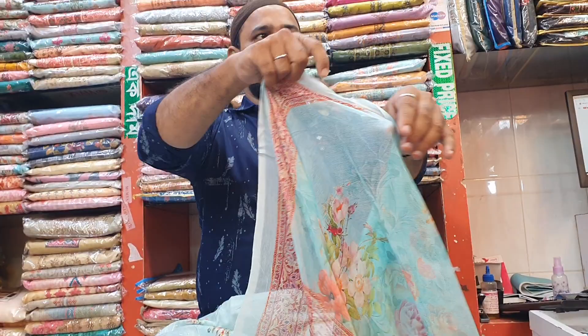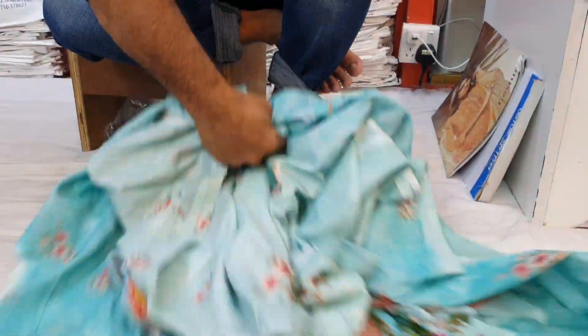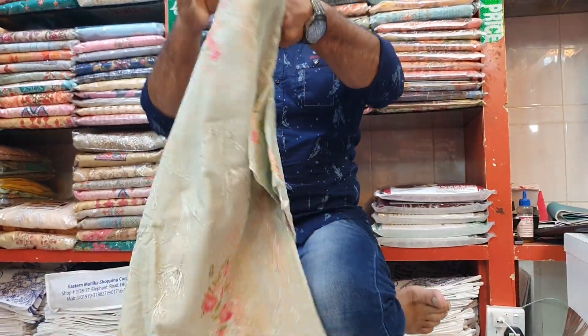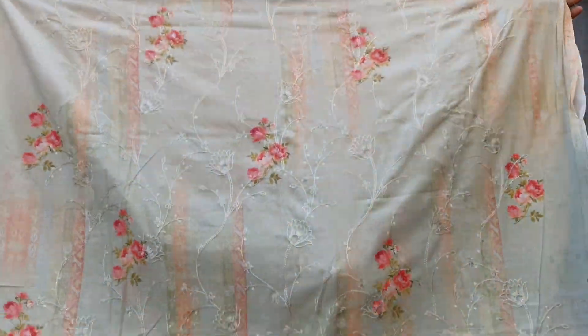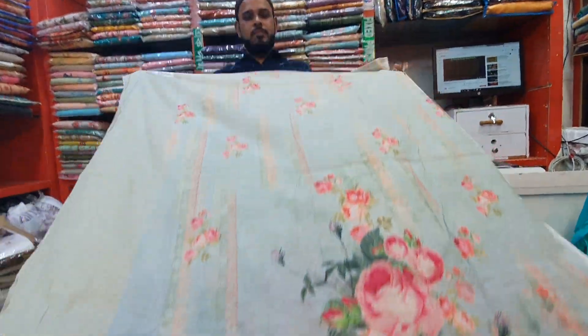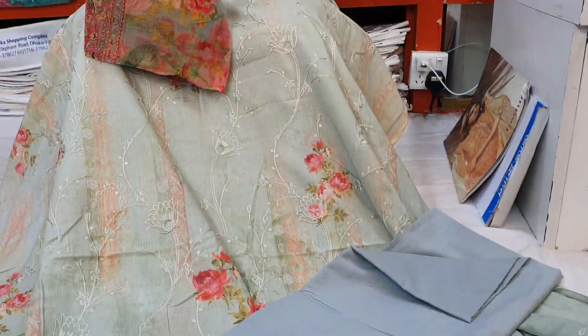This is the pants — pure chiffon, priced at ₹3000 and ₹4500. This is the color design. This is the dress — the front side, the back part, the sleeves, the collar, and the pocket for the remote. Priced at ₹3000. This is the last color. The pants are also shown.